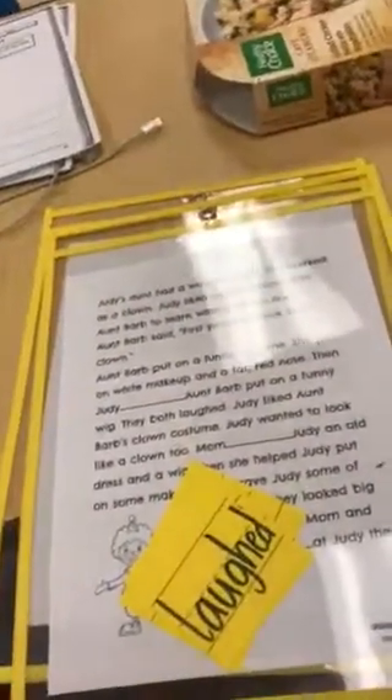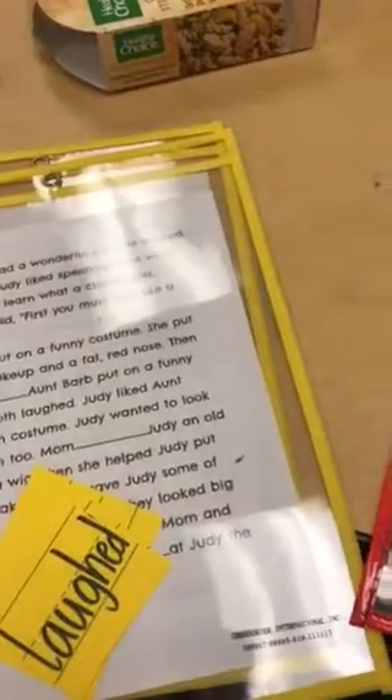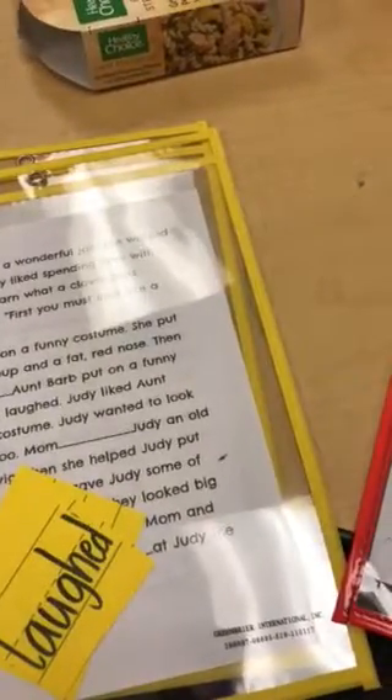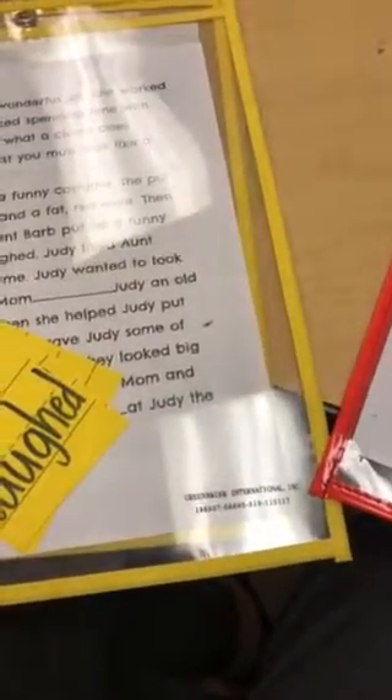Good morning, my nachos, toros, fiesta flowers, and maracas. Today, in the WordWorks Center, you guys are going to be working on putting the correct word into a story. This is important because in your writing sometimes you might be confused on which kind of verb you're going to need to use.